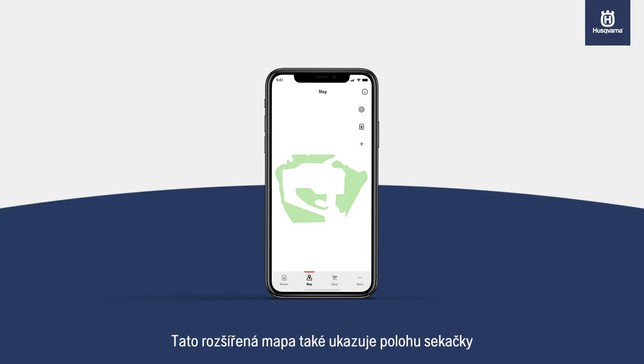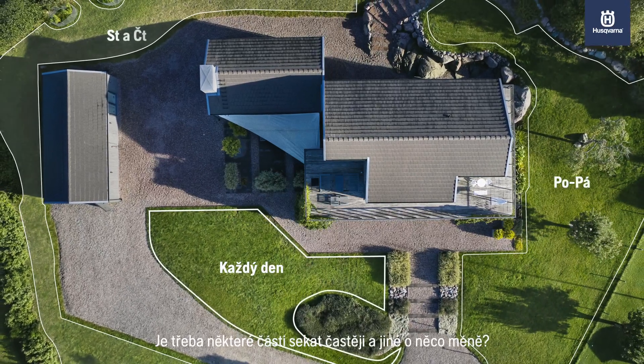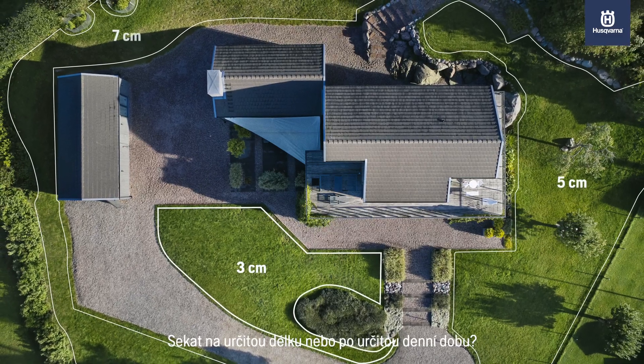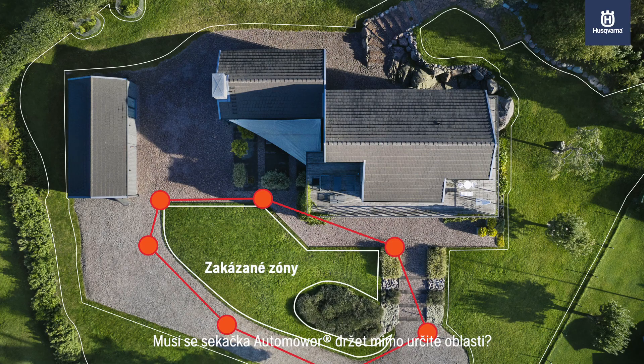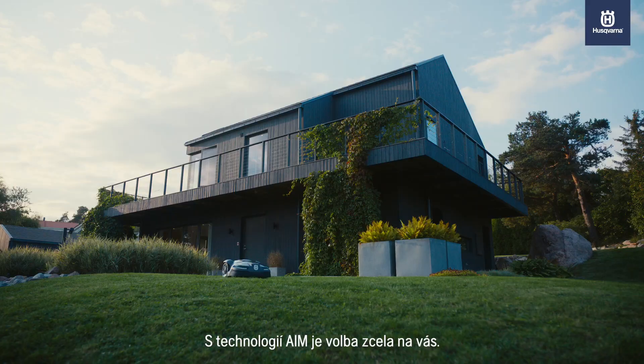This enhanced map also shows the position of the mower as well as the location of the boundary and guide wires. Do some parts need to be cut more often and others a little less? Cut to a specific length or a particular time of day? Does Automower need to stay out of certain areas? With AIM Technology, the choice is entirely yours.